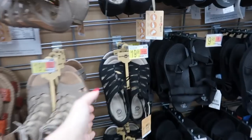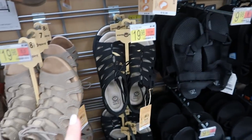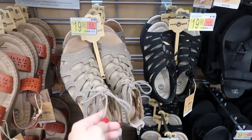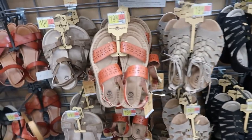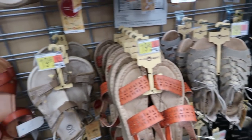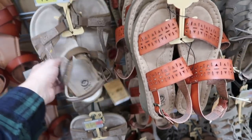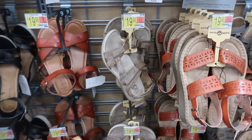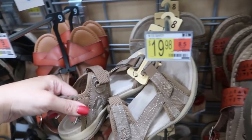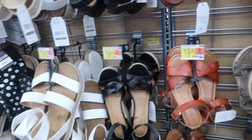Earth Spirit also has some new sandals — more of a gladiator look at $19.98. They have it in taupe as well as this brown color. These look like they're really supportive — if you're into hiking or theme parks like I am, these look like they'd be really comfortable.